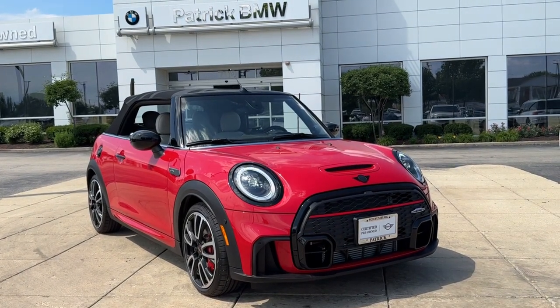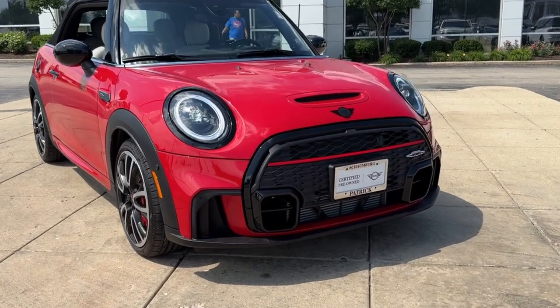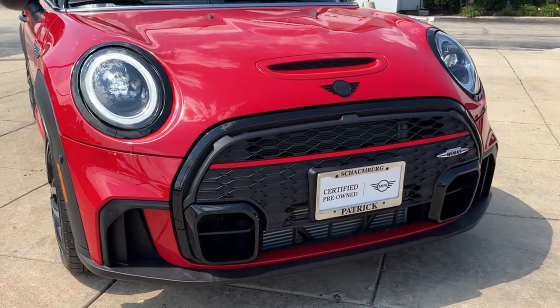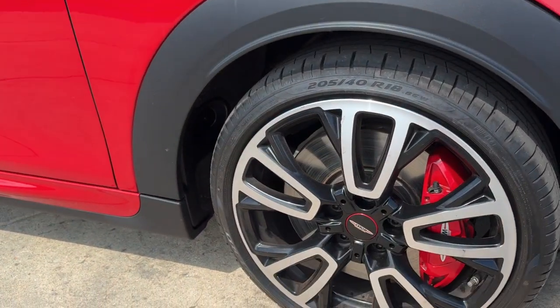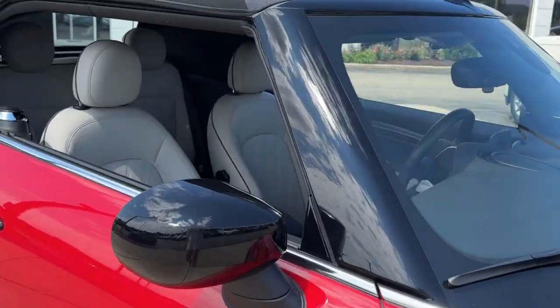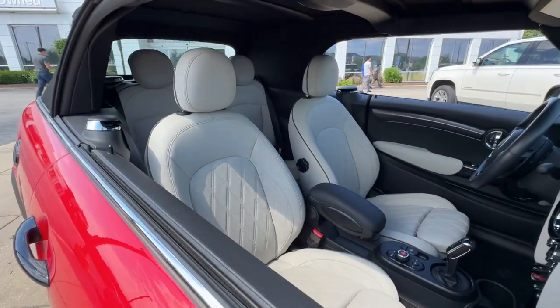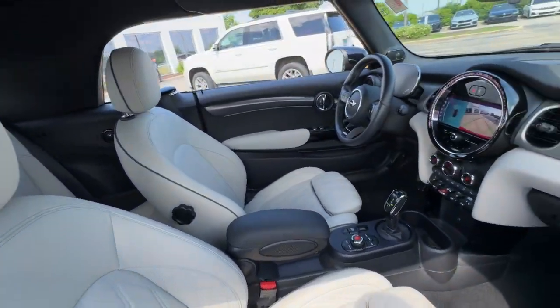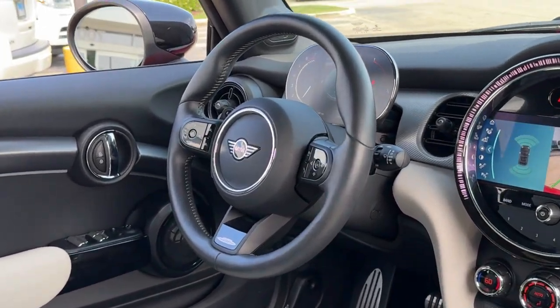Your next car could be the 2022 Mini Cooper Convertible. This vehicle is an outstanding buy with fewer than 10,000 miles on the odometer. Enjoy a view of this Mini Convertible — the performance-engineered two-seater soft top with go-cart-like handling, advanced safety features, and premium retro styling.